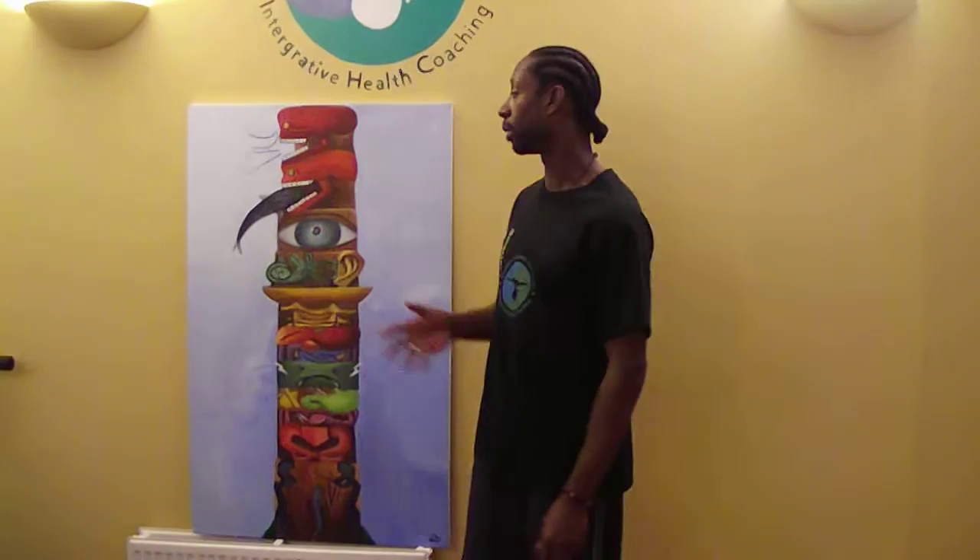Warren Williams from WarrenWilliamsCoaching.com. Today I'm going to talk to you about the Totem Pole of Health. The Totem Pole of Health represents the model that we as Czech practitioners use to actually assess and coach people to wellness.